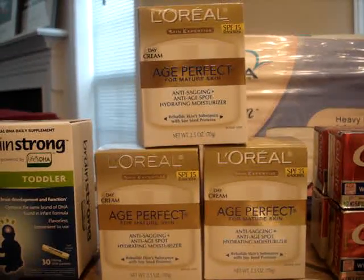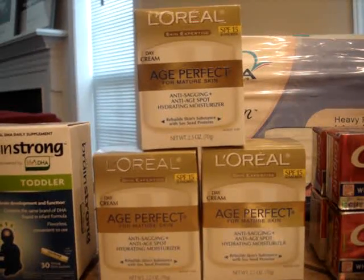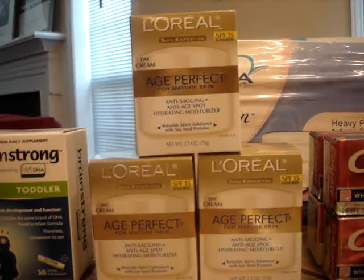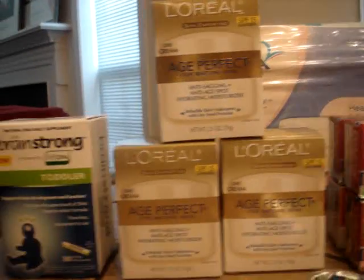There is a $5 video value coupon for each of those, and I stacked that with a $3 manufacturer coupon. So it's ultimately like paying $9 and getting $10 back in Plus Up rewards — that's a $1 moneymaker, or really a $2 moneymaker.